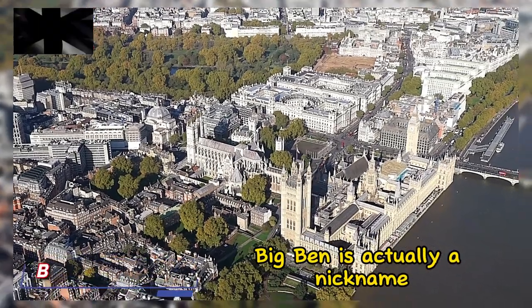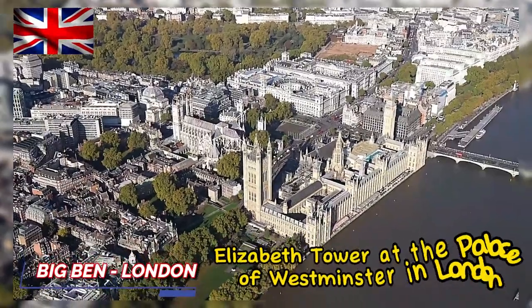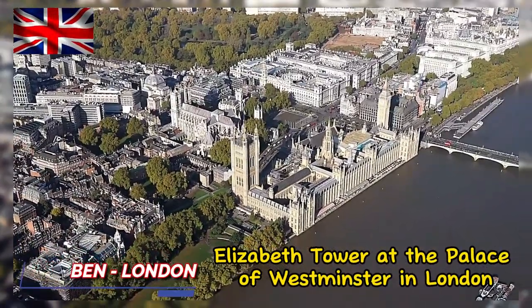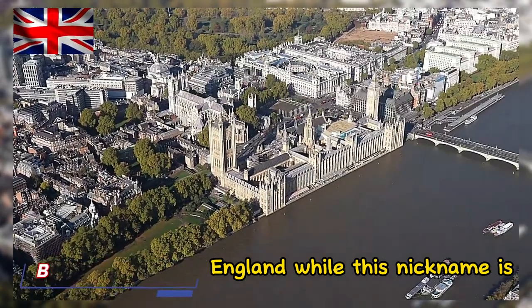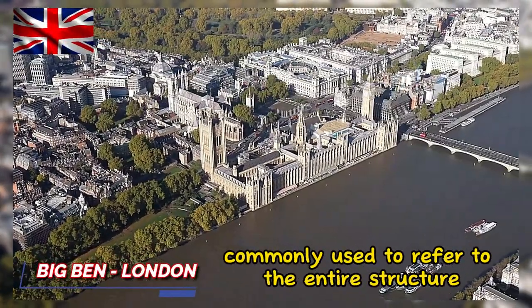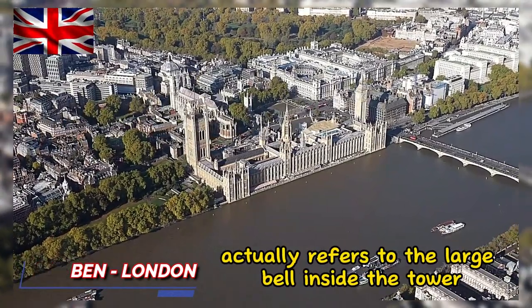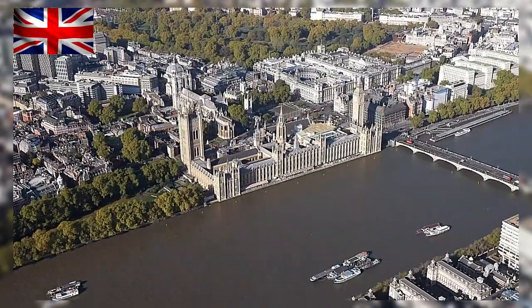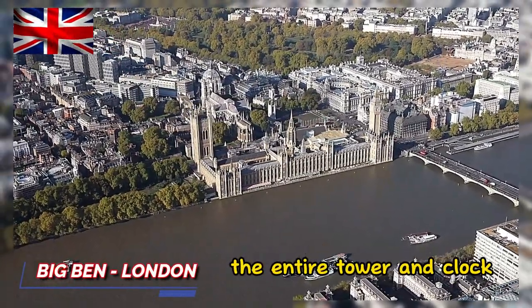Big Ben is actually a nickname often used to refer to the large clock located in the Elizabeth Tower at the Palace of Westminster in London, England. While this nickname is commonly used to refer to the entire structure, the term Big Ben actually refers to the large bell inside the tower. However, this term is also widely used to refer to the entire tower and clock.